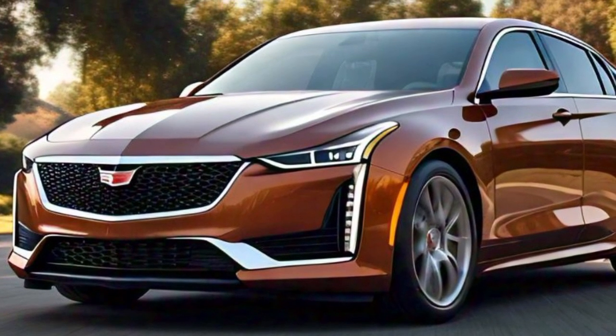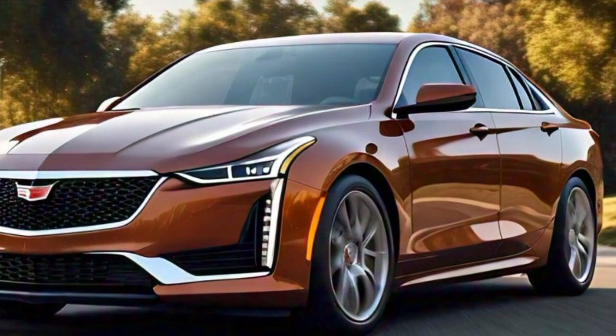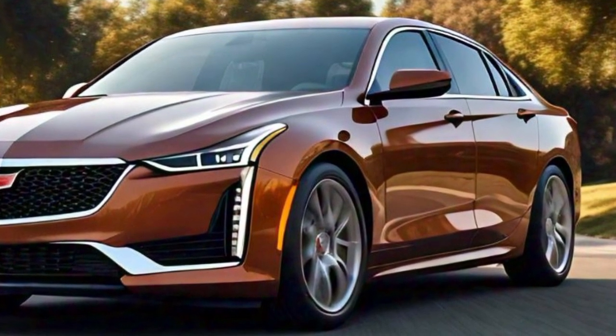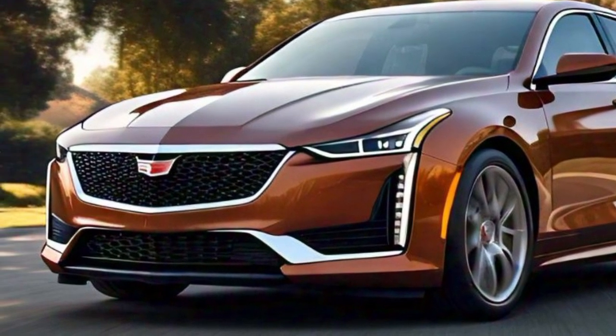The wheel options on the 2025 CT4 range from 17 to 19 inches depending on the trim level, and they further enhance the car's performance-oriented appearance. The large wheels fill the wheel arches perfectly, creating a balanced and proportional look. The side mirrors are sleek and aerodynamically designed to reduce wind noise and improve fuel efficiency.